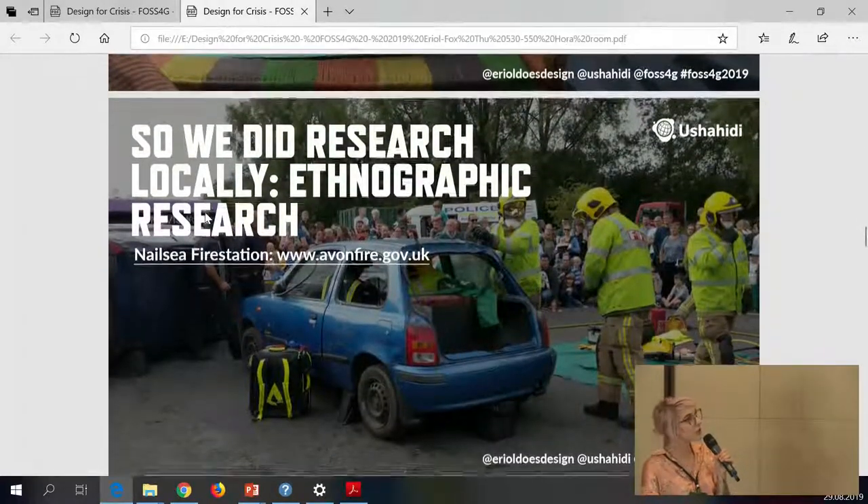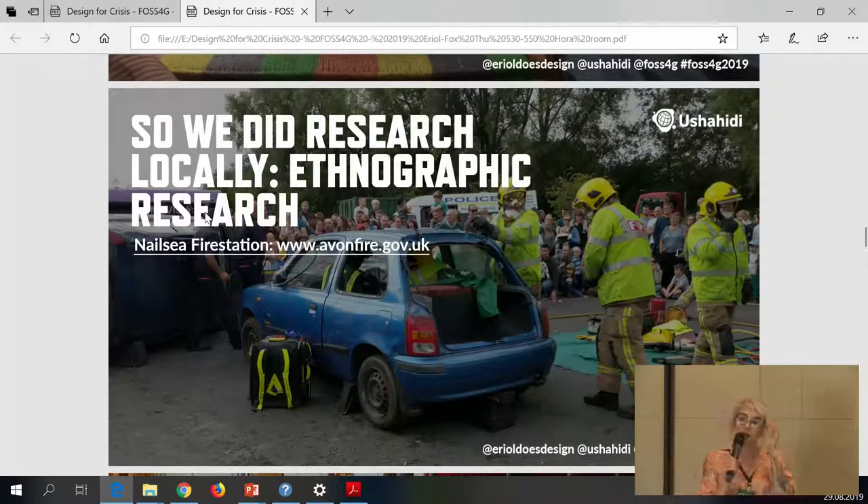We did a lot of local research — what we call ethnographic research — embedding ourselves in various different communities. We wanted to understand all the different kinds of people involved in a crisis response, from emergency services right down to the communities. Our hypothesis is that more connected communities create better crisis response, but we wanted to include all different points of a crisis response.